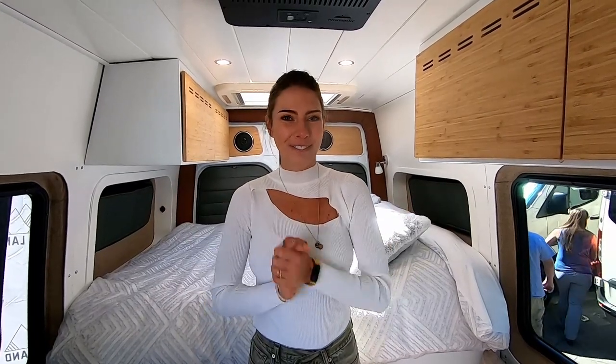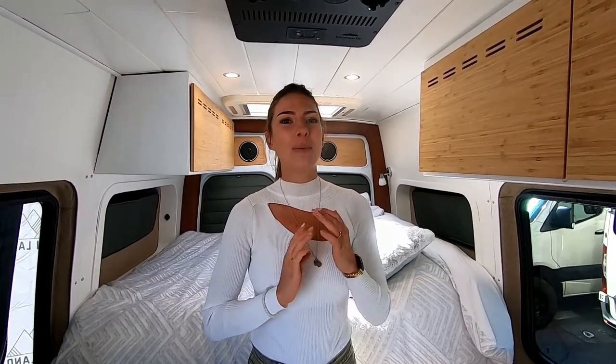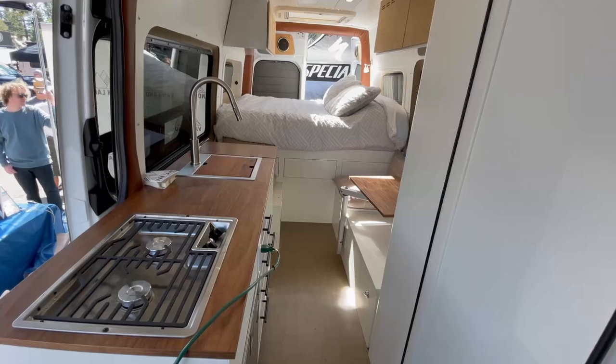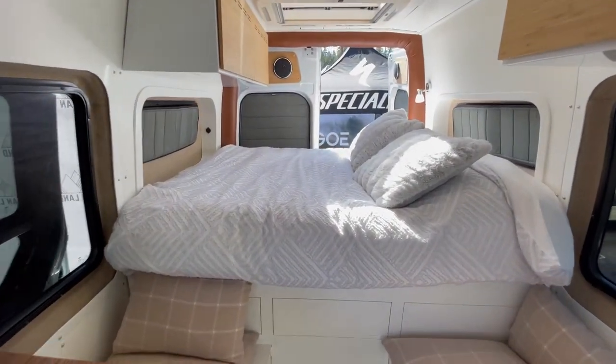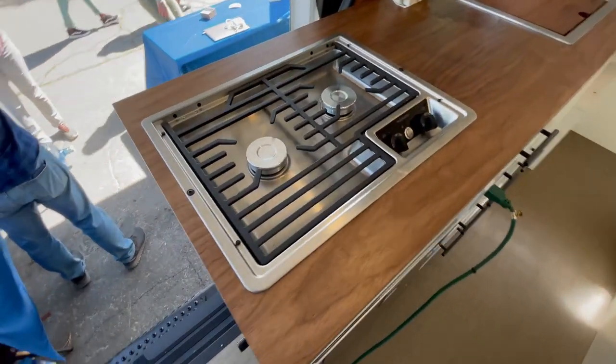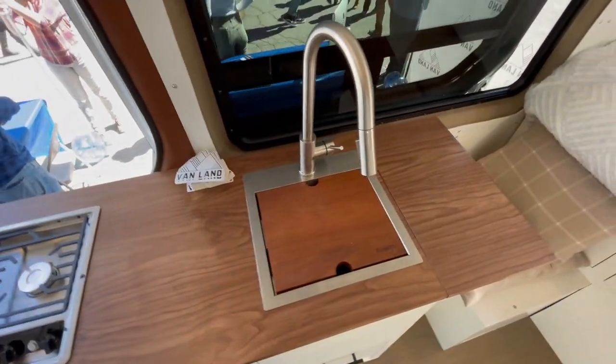Hey guys, welcome to Vanland. Vanland does a couple of different things. Primarily we are a one-stop shop for everything Sprinter related. We have a very comprehensive online store that makes it really easy for you to find products to install into your van for your van build, and we also do custom van builds as well.